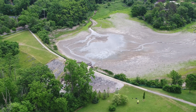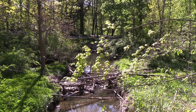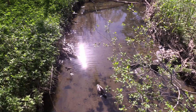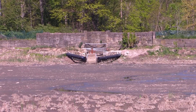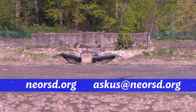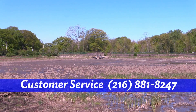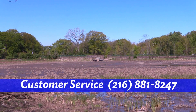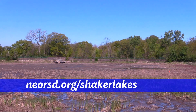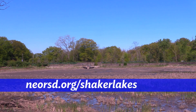I wouldn't be fully doing my job as a senior watershed team leader without mentioning a few other things. If you're interested in information about managing stormwater on your own property, affordability programs, or our other work throughout the Dome Brook watershed, please visit our website at neorsd.org or email us at askus@neorsd.org. You can contact customer service anytime at 216-881-8247. We'll work to keep you informed throughout this process. Please visit neorsd.org/shakerlakes for the latest information about this project. Thank you.